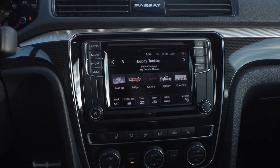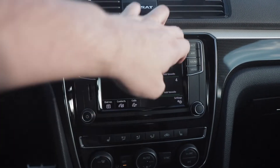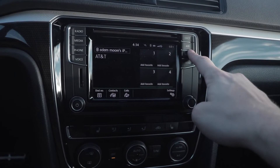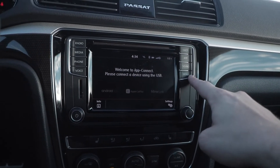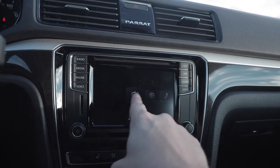Infotainment-wise, you get a pretty standard infotainment system from Volkswagen. For whatever reason, the USB port in this car is not working, so Apple CarPlay and things like that — hooking up your phone to this system — is not working.